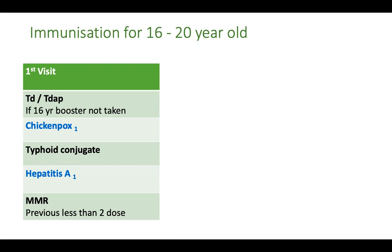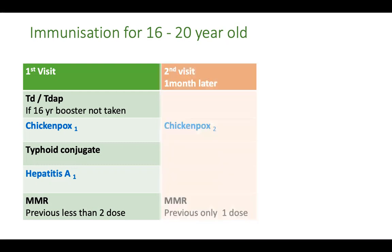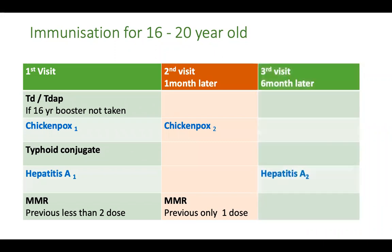Ask the patient to come one month later to receive the second dose of chickenpox as well as the second dose of MMR if previously only one dose of MMR has been taken, because every child or adolescent should have received two doses of MMR. Six months later you can offer the second dose of hepatitis A, irrespective of whether you have given a live vaccine or a killed vaccine.